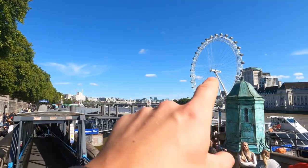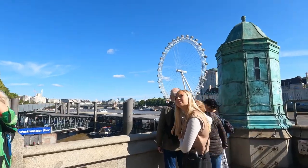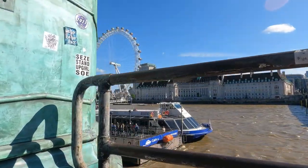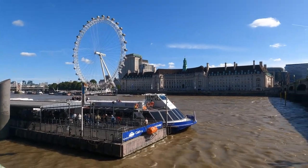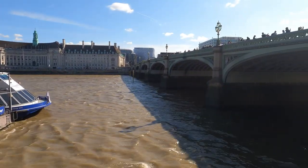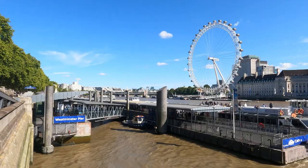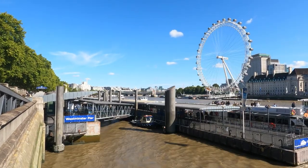Here we can get a good look at the London Eye and the River Thames in its usual brownish colour. And here you can see Westminster Bridge — and just another shot of Westminster Pier and the London Eye.